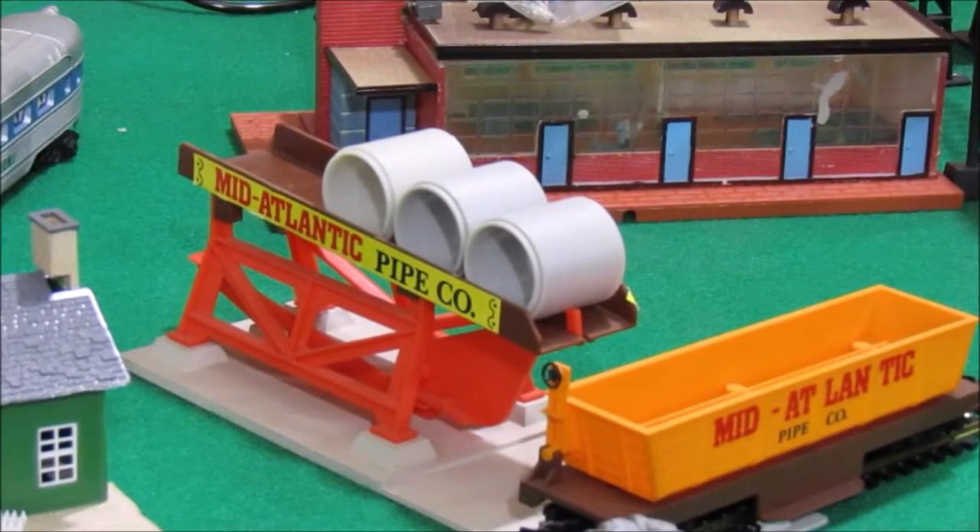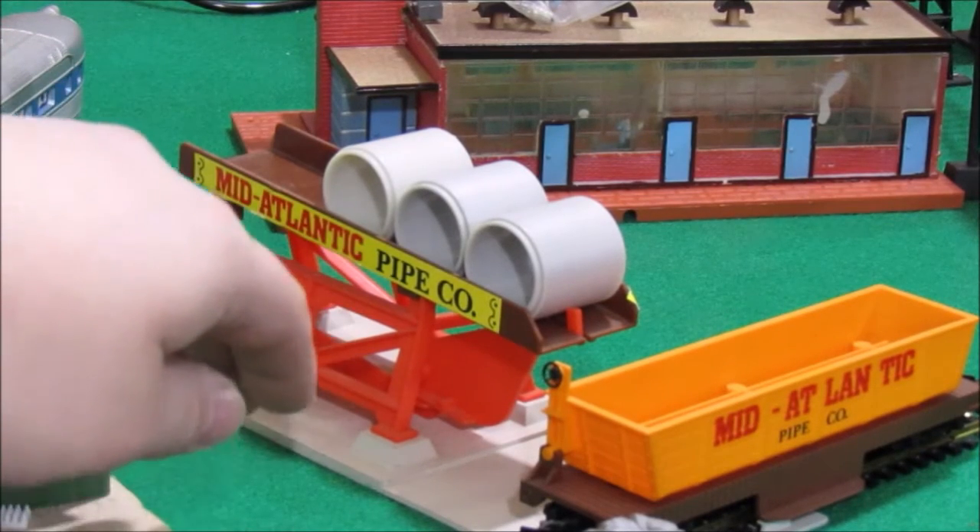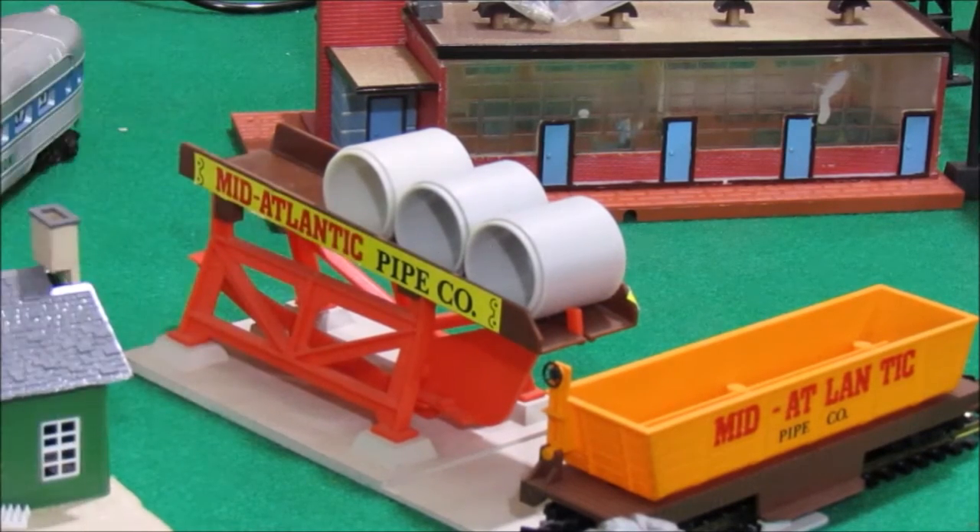In 1982, Tyco catalogued a second version of the pipe loader, then named Operating Pipe Loader with Pipe, stock number 958. This version featured an orange and brown scheme on a gray plastic base, and included stickers for Mid-Atlantic Pipe Company.